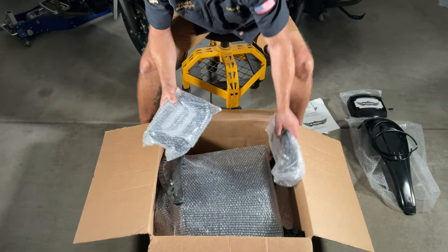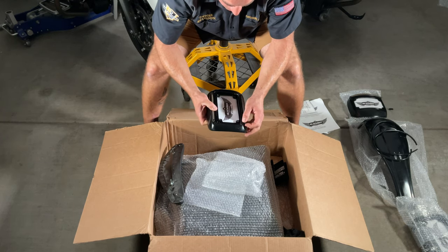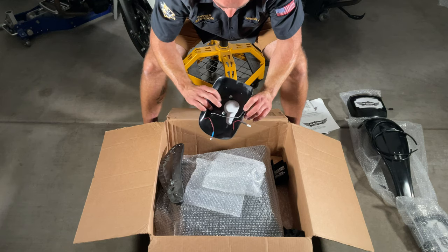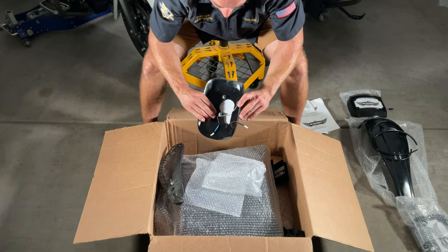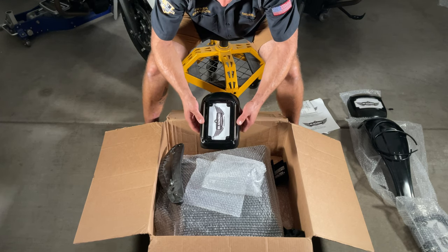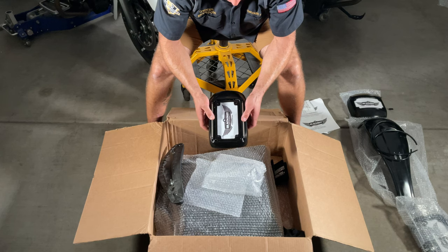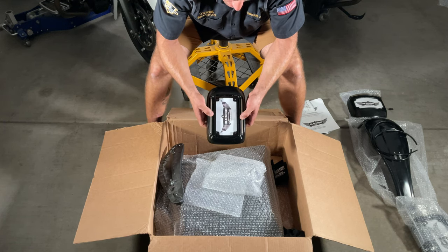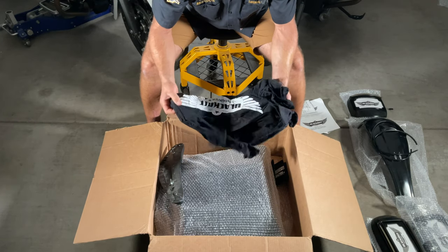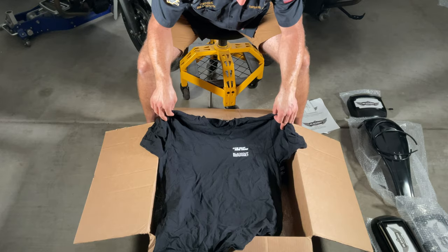Next up are the license plate and turn signal delete kits for the Indian Challenger — we got two of them. The lights aren't mounted yet since they still need to be painted. They come with hardware, pre-done OEM connections, and load resistors. You get your turn signal and brake lights along with a license plate light. Some people aren't sure about the vertical license plate, but I think it's going to look a lot cleaner than the OEM setup — I'm looking forward to getting them installed on the bike.